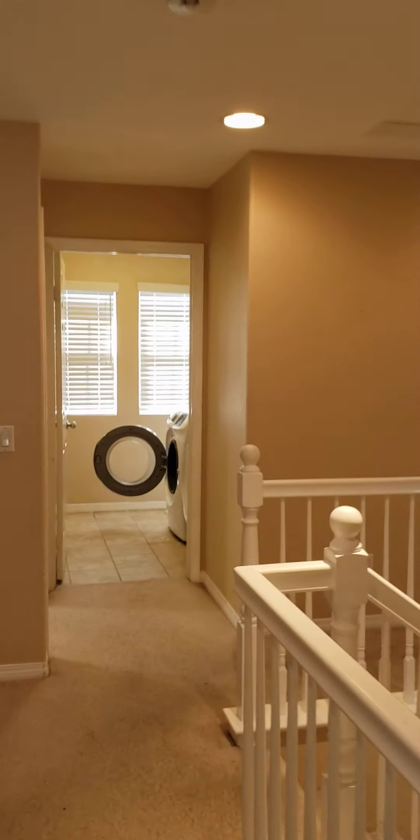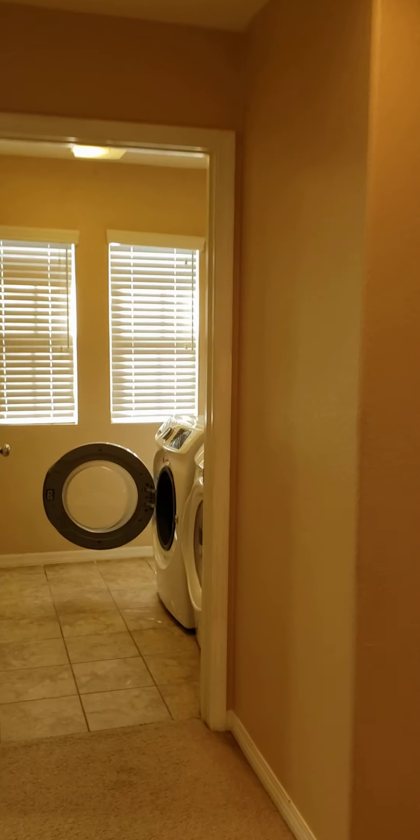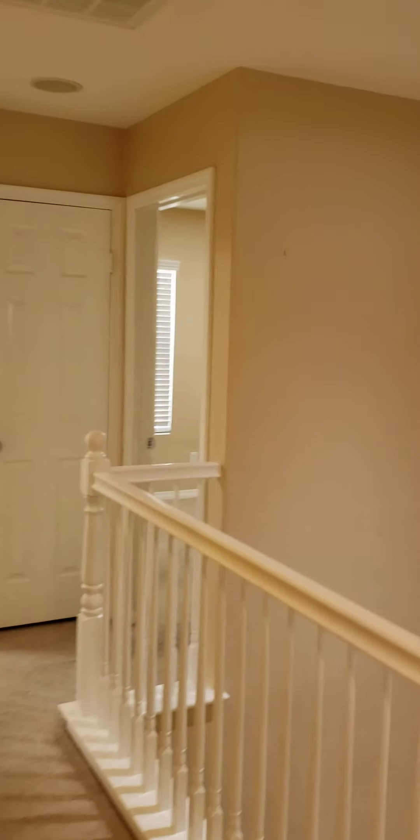And then we're going to walk into here. Washer and dryer can go — they do not need to stay. Same thing with the refrigerator. Mirrored closet doors. Two more bedrooms. This is a four bedroom, three bath — or two and a half bath.